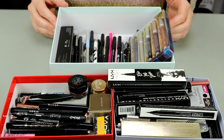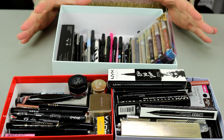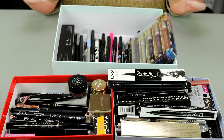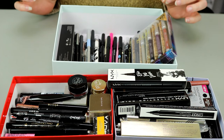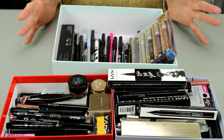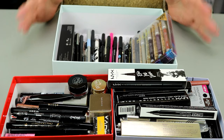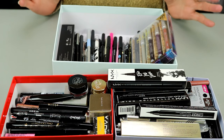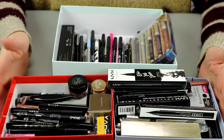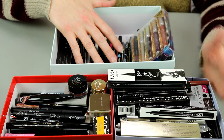Welcome back to my declutter series. On today's video we're going to be doing eyeliners. I was going to do mascaras, brow products, and eyeliners together, but I have a lot of eyeliners. I didn't realize how many eyeliners I had until I dug everything out of my drawers. So these are all of my eyeliners — I've got liquid eyeliners, pencil eyeliners, and gel eyeliners.